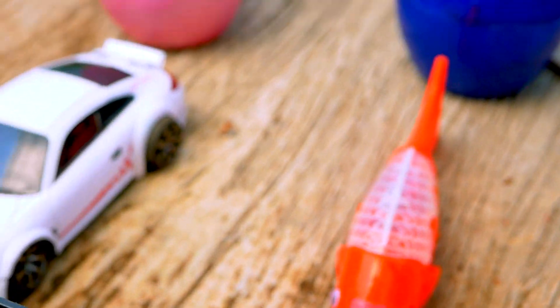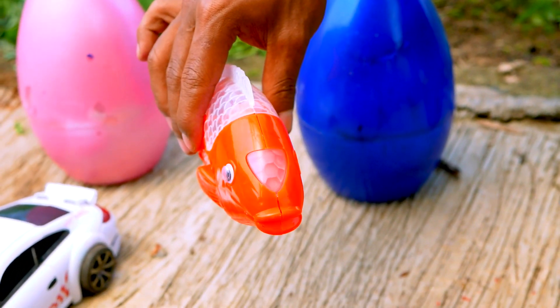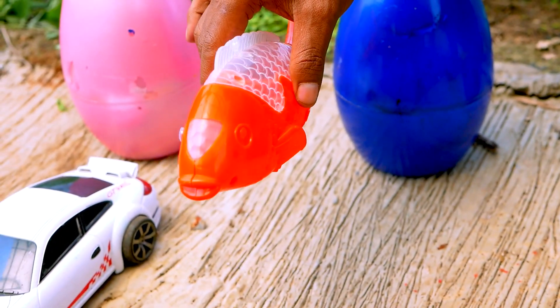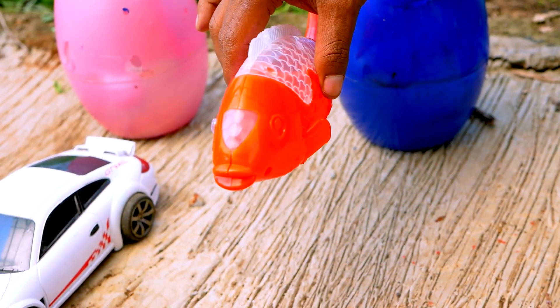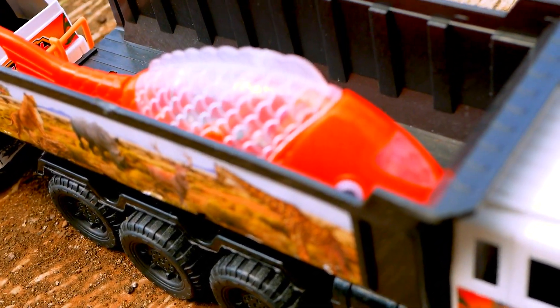Nice. Next, I see the koi beast. Wow, the koi beast is so cool, and he is very cute. Let's go, take and put to the truck. Nice.